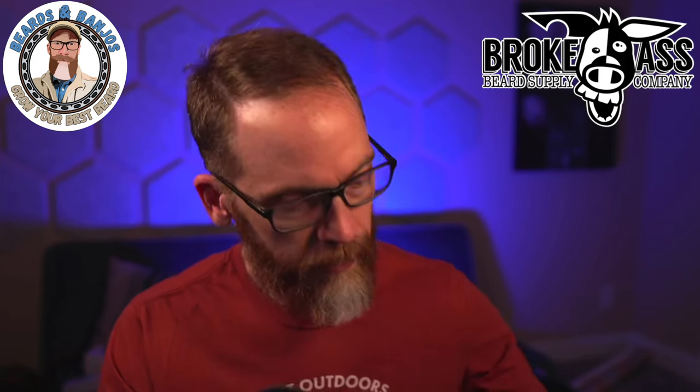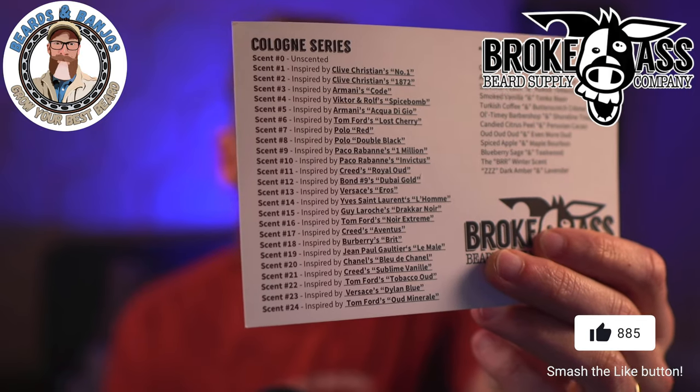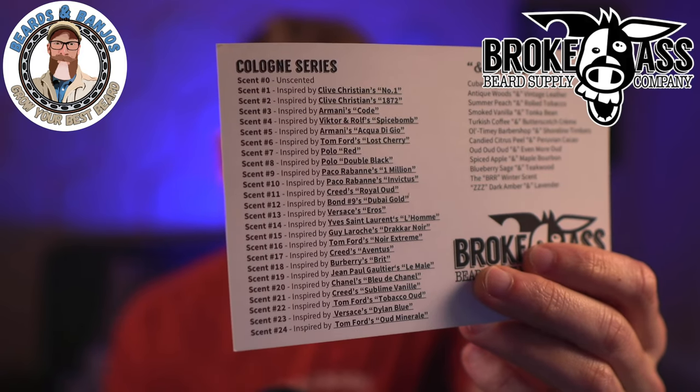Now I want to talk about the cologne series. Each scent gets a number — this one was number 25. I've got about 10 of them. There's a drop-down menu on the website, and he sent me a card showing what each one mimics. Brands include Clive Christian, Armani, Tom Ford, Polo, Paco Rabanne, Bond No. 9, Creed, Burberry, Chanel, and a lot more. I'm going to go through them in order from my favorite to my least favorite.